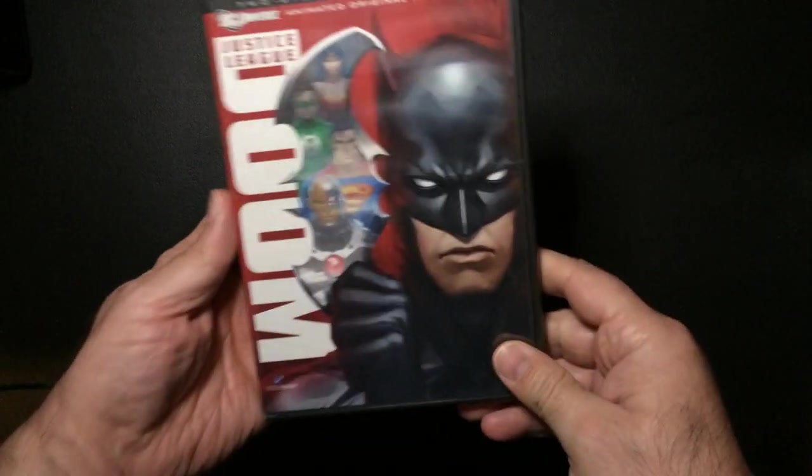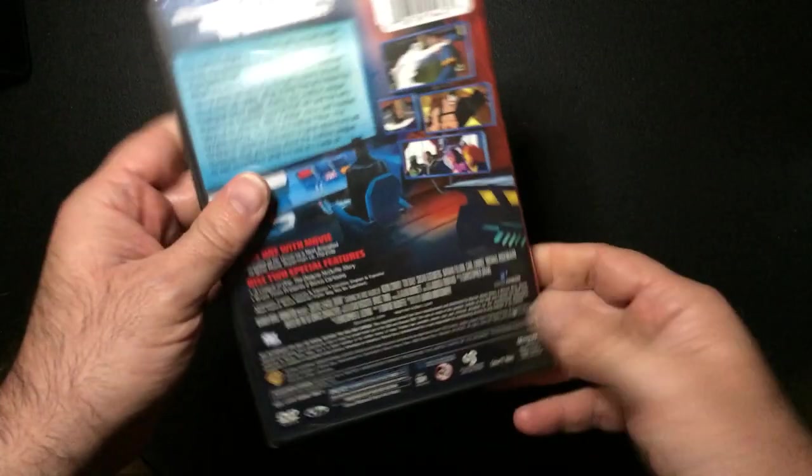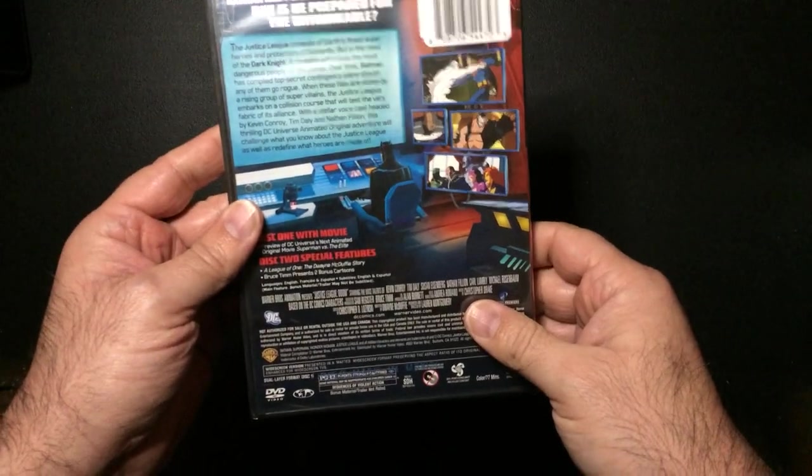Alright, welcome back to Random Rick Reviews, Triple R. Gonna do some stuff I found at Dollar Tree — cheap finds. I stopped buying DVDs quite a while ago but I really couldn't pass these up. So I found Doom, and these are all at the Dollar Tree for, of course, a dollar.